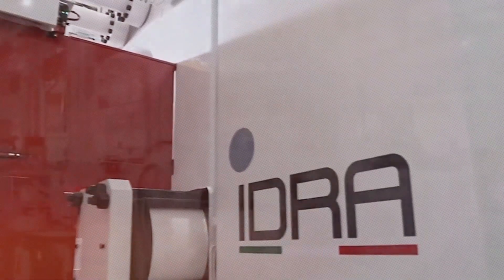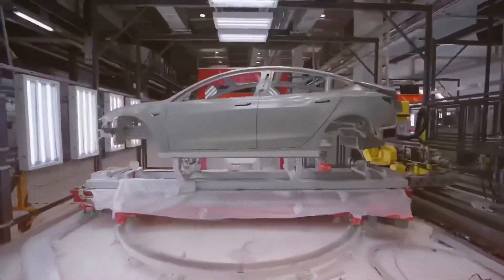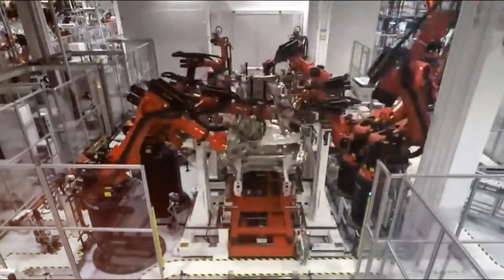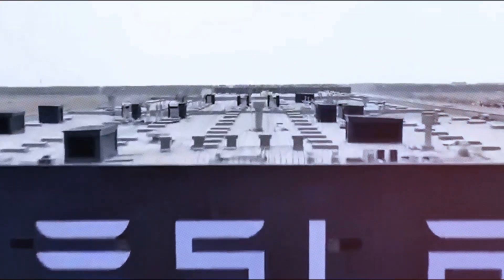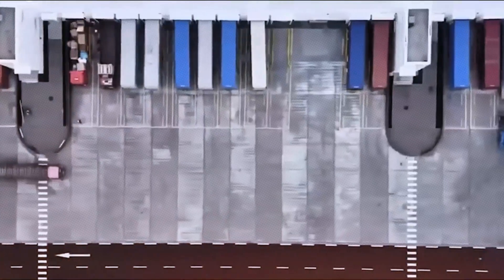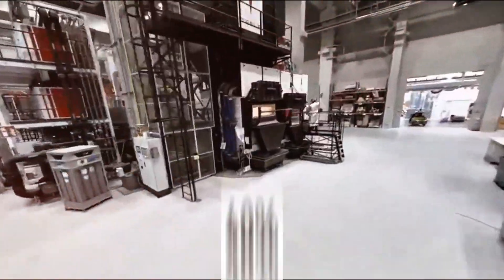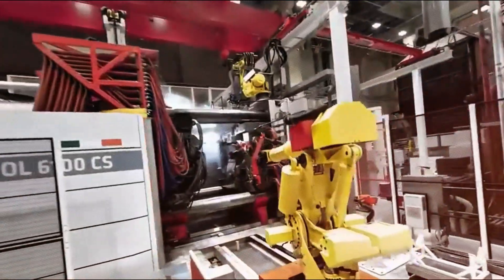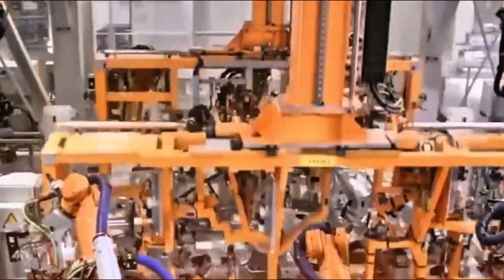By eliminating joints, Tesla dramatically reduces dimensional errors, stress concentration points, and vibration issues that traditionally plague car bodies. Because each casting is formed in a high-precision mold, tolerances are maintained within 0.1 millimeters — an astonishing level of consistency that even the most skilled human workers cannot match. The production time for the vehicle underbody has been reduced by up to 90 percent, while the cost of frame manufacturing has dropped by 40 percent. Raw material use is more efficient, robot maintenance costs are lower, and finished products achieve greater durability and enhanced structural integrity.